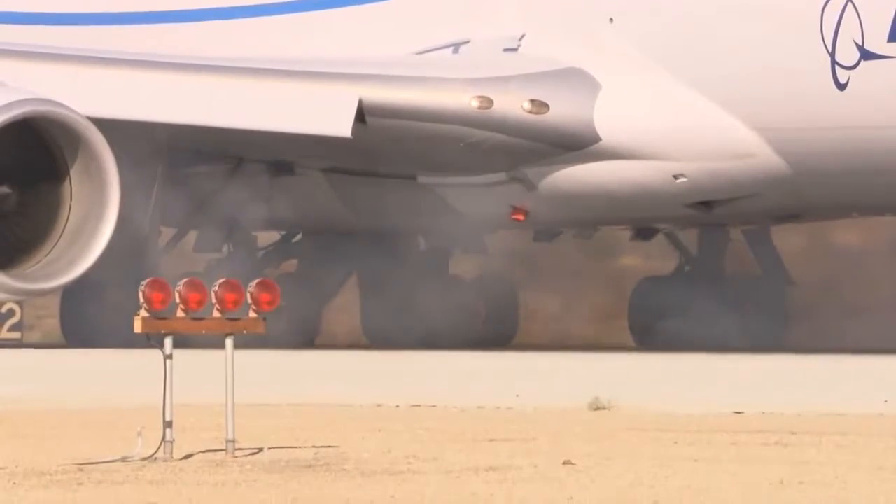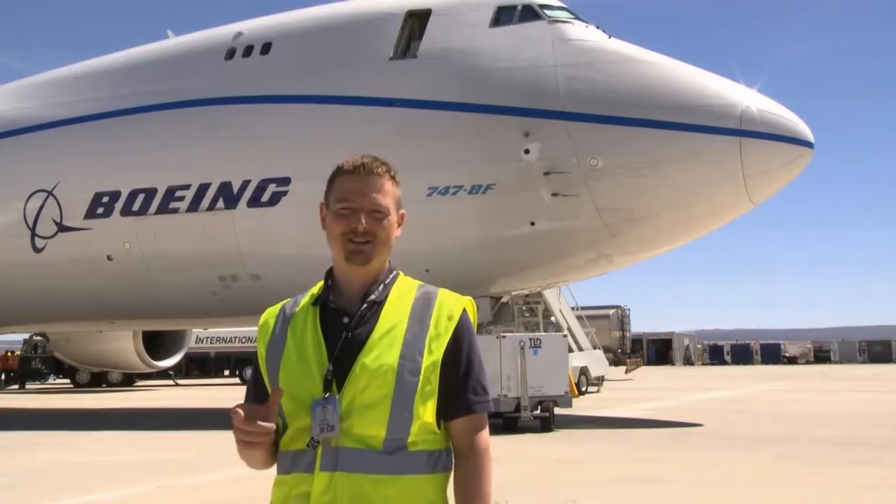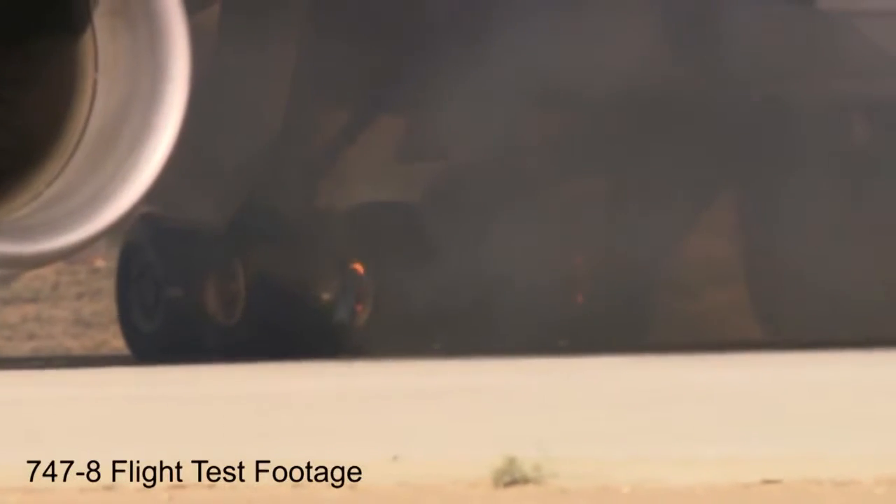But stopping is just half the challenge. Now the airplane must prove it can withstand the tremendous heat that built up in the wheels, estimated to be more than 1,400 degrees Celsius. It's a simple physics problem — we have to turn that kinetic energy into heat in the brakes. As expected, smoke pours out from the brakes as they glow a bright orange.